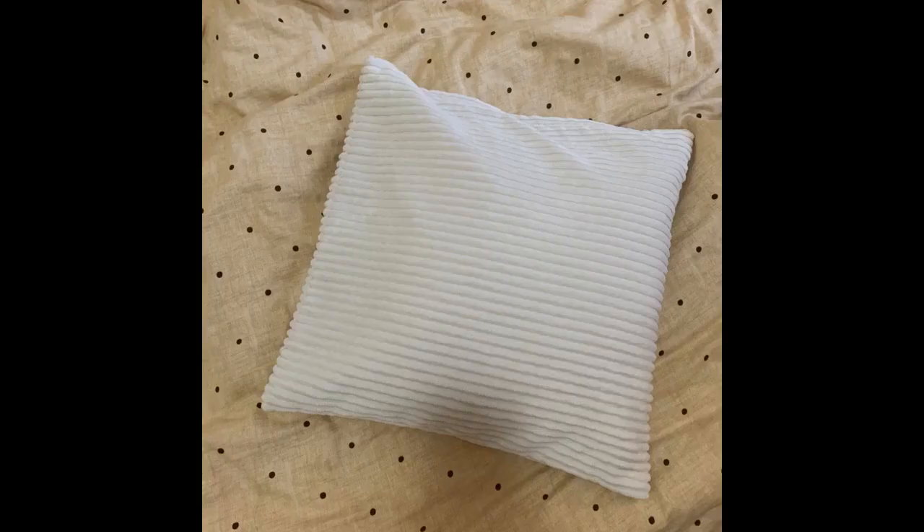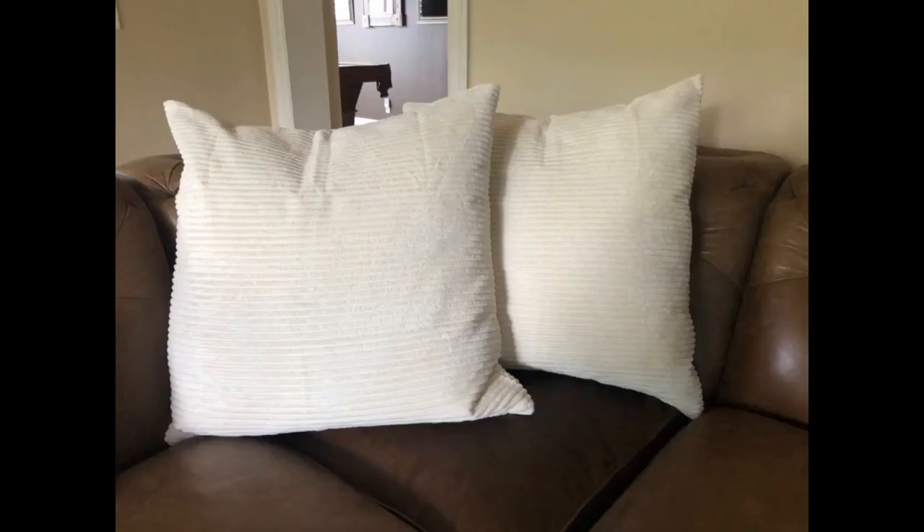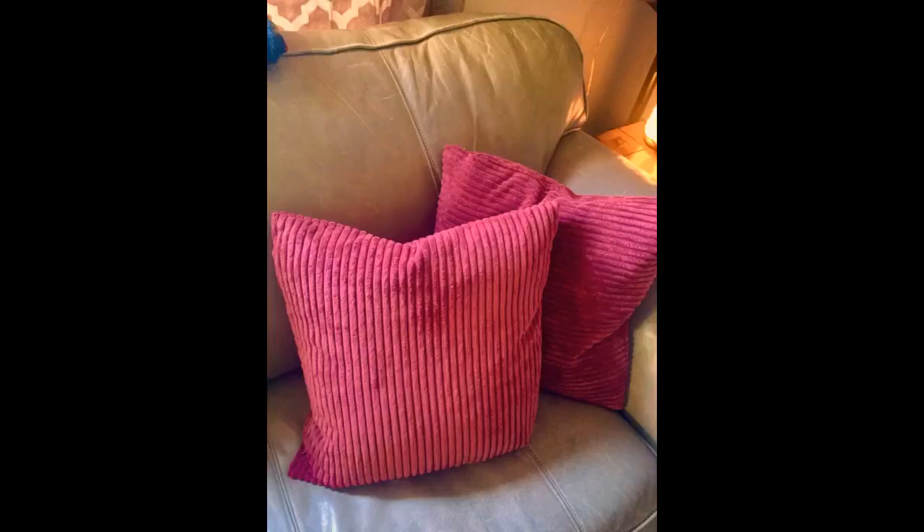Arrived fast and great quality. Extremely soft. Cover is very soft, ordered light gray — true to color and size, delivered within 3 days, standard shipping. Exactly as pictured. Nice quality for the price. Shipped quickly. Would order again. Love this color, it matches perfectly with my bed set and it's so soft.